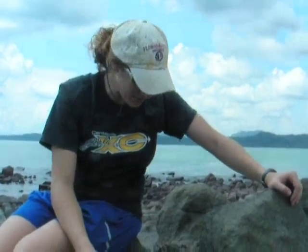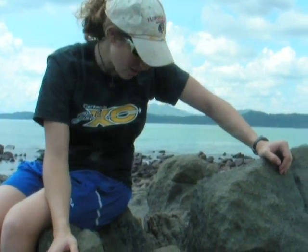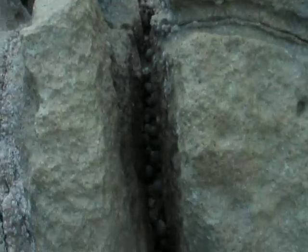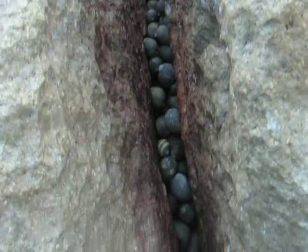Right here we have some of my snails down in this crevice. They're all clumped together, forming an aggregation. They do this during the daytime low tide because they're trying to stay cool. By getting in these crevices and clumping together, they can conserve water and it keeps their temperature pretty constant.